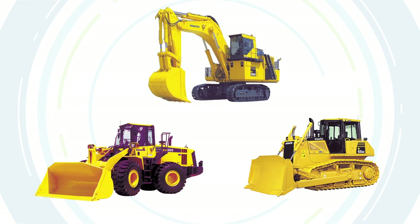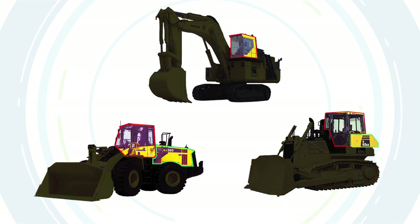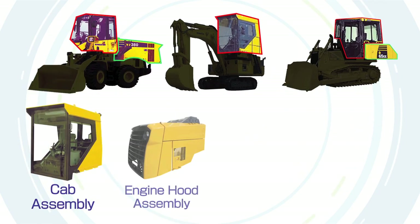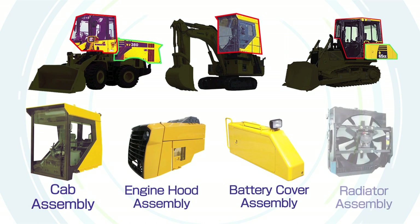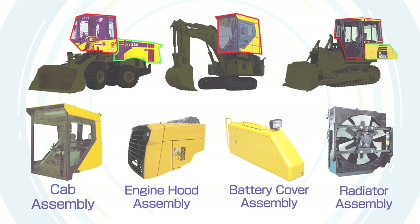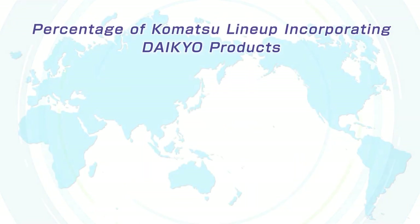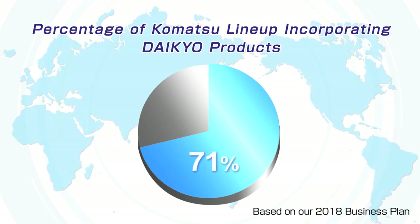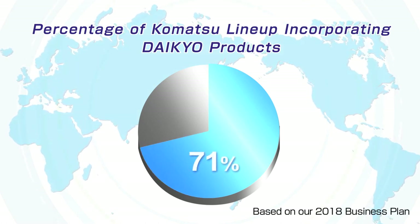Daikyo produces a number of products, including cabs for wheel loaders, excavators and bulldozers. Engine hood, battery cover and radiator assembly is also performed. We at Daikyo are always ready to meet our clients' various needs. Indeed, of all the Komatsu machinery produced in the world, 71% incorporate products shipped from the Daikyo Group.